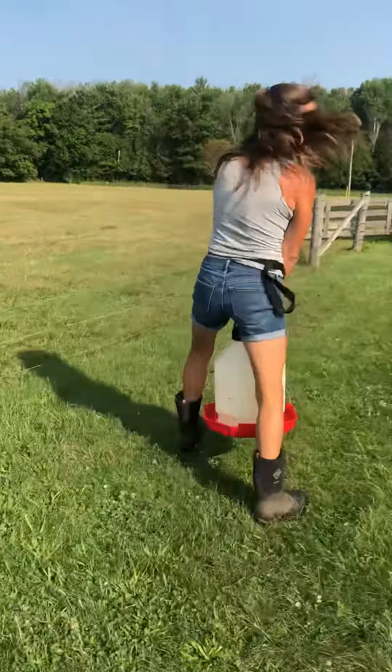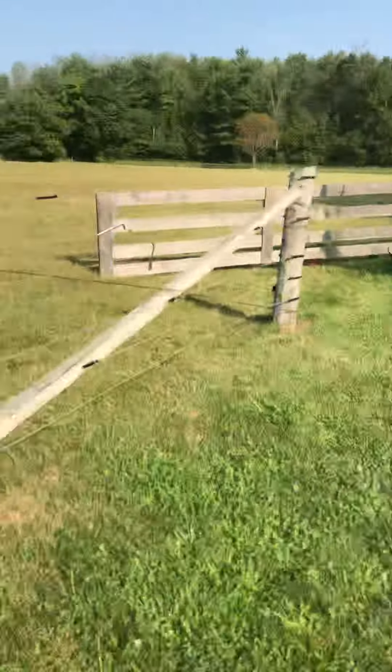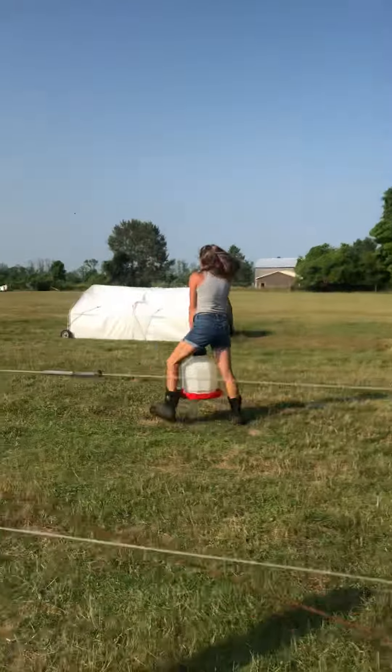Cleaning everything up, so when you come and visit us, you'll see a nice tidy spot. And look at how big the corn has grown. It's huge.